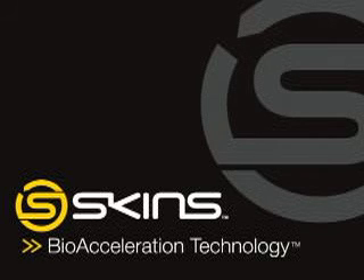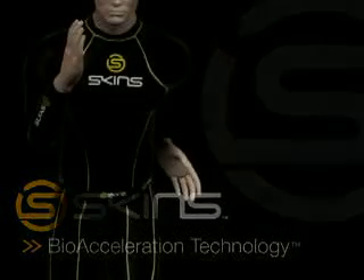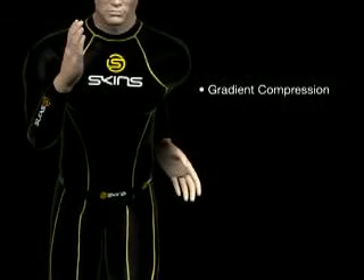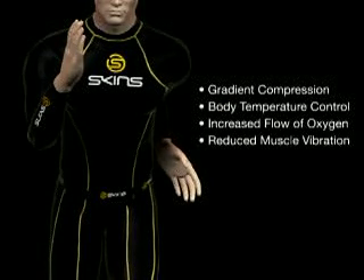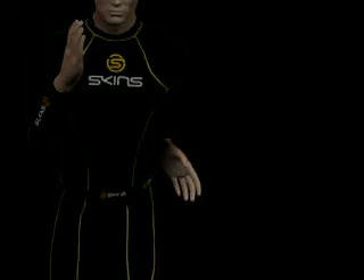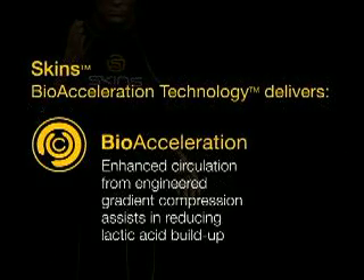Welcome to the world of SKINS bioacceleration technology. This unique, revolutionary garment technology enhances the body's ability to function at peak efficiency. SKINS bioacceleration technology delivers a wide range of unique benefits and advantages, including enhanced circulation and increased recovery.